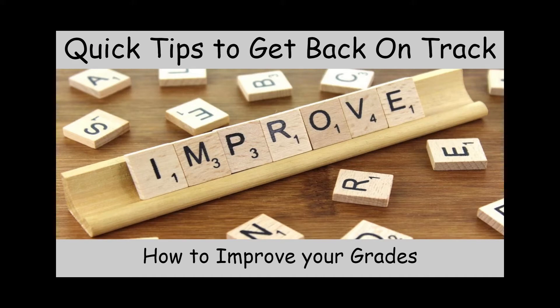What are some quick tips on how you can improve your grade right now? We have about five weeks left before finals. We need to get those grades up. If you do, here are some tips.